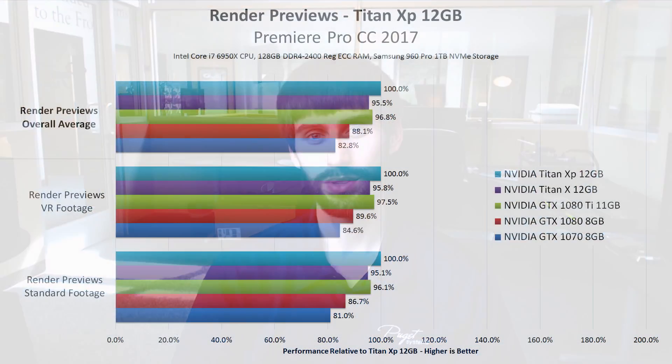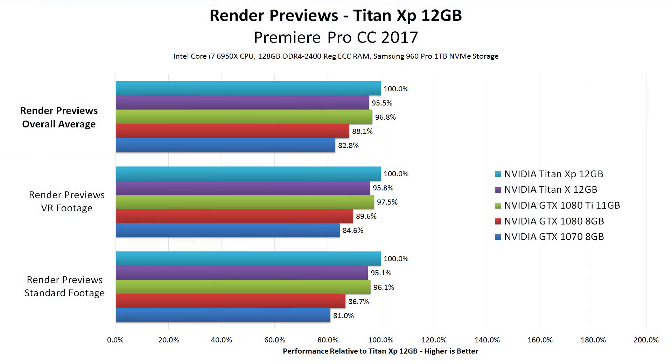With that said, let's start taking a look at our results. Starting with rendering previews, we looked at about 13 different source codecs across standard and VR footage, and what we found is that the new Titan XP is only about 4.5% faster than the old Titan X, and in fact it's only about 3% faster than the GTX 1080 Ti. So not huge performance gains here — it's a little bit faster than the old card, but not by anything significant.